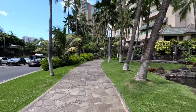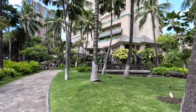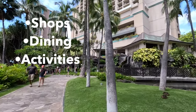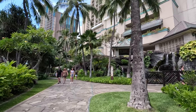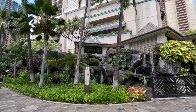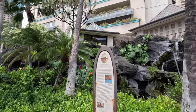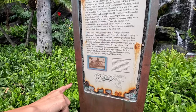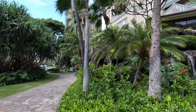Starting here at this main intersection, the property spans 22 acres — lots of stuff to see. You could probably never leave Hilton Village; it has everything: shops, dining, restaurants, activities, snorkeling tours, luaus throughout the property. Lots of lush greenery and man-made waterfalls on the right-hand side. There's also a Waikiki Historic Trail sign — a little bit of history about the area.